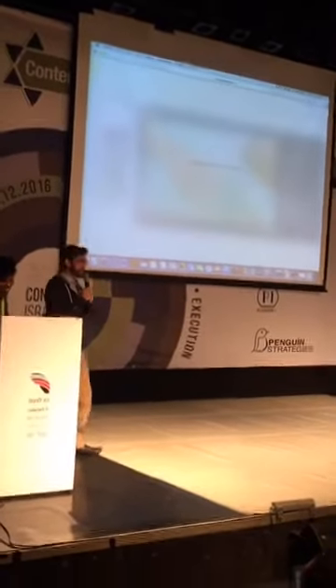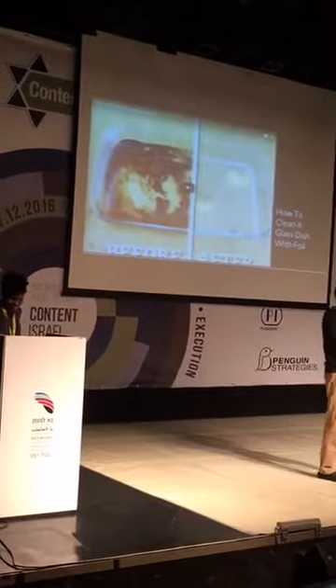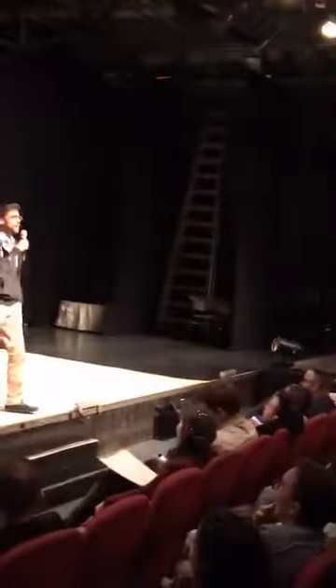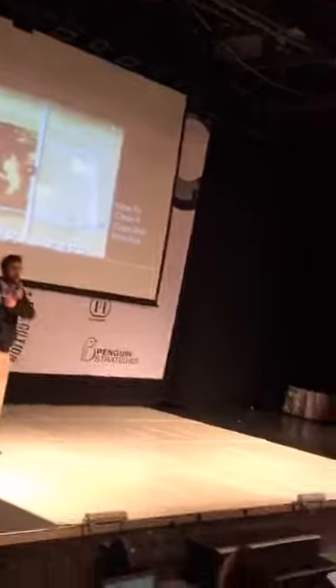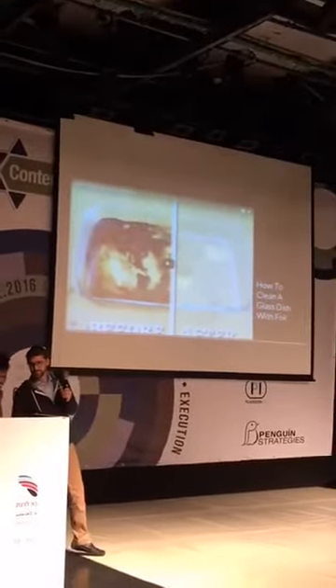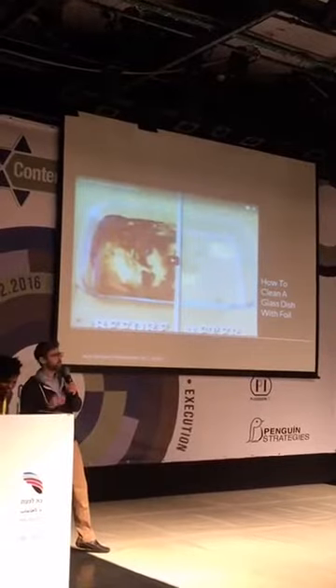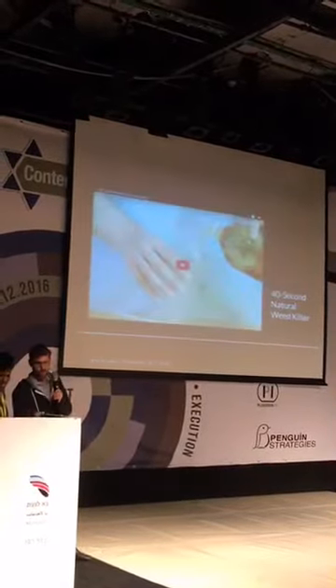I love that we're at a tech conference and the tech is acting up — but it's actually exactly on point. I'm going to discuss that shortly. Remember this, because what's happening right now is exactly the point we're about to share. We're back — one more — excellent, there we go.